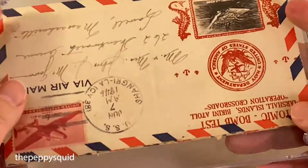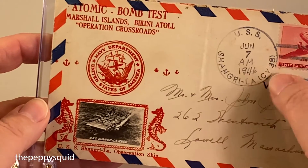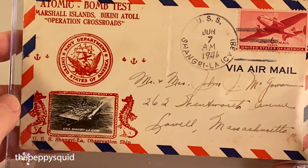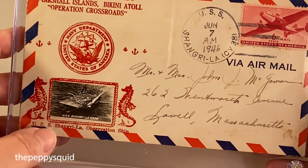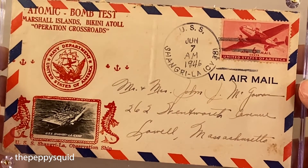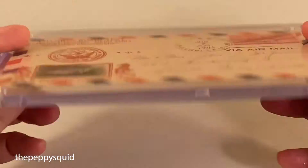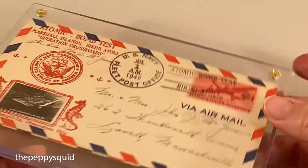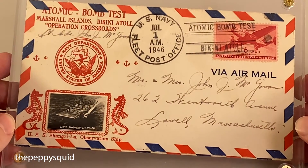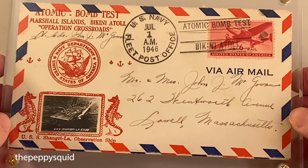The one on the back is fairly similar — from June, with the same USS Shangri-La observation ship from the bomb test. Pretty neat item. You really don't see these too often. I wanted to share it with you so you could get a closer look.